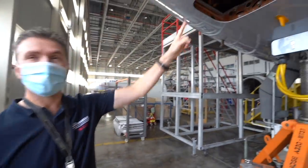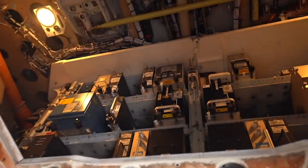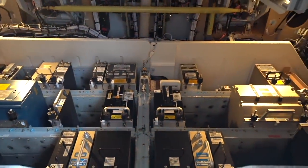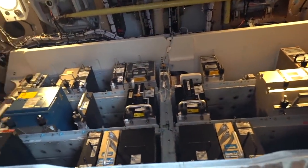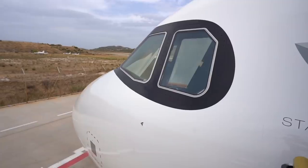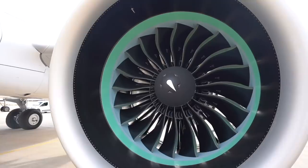Do you know what is inside here, under the nose? You can see a lot of electronics, a lot of computers inside. This is the avionics bay — one of the three avionics bays on the aircraft. This is the newest member of the family, the first A321neo. We're going to have three more, for a total of four.